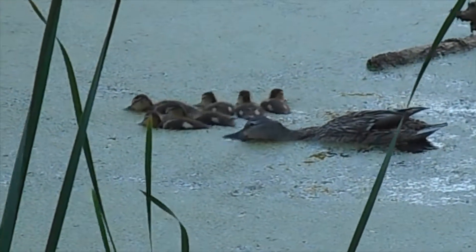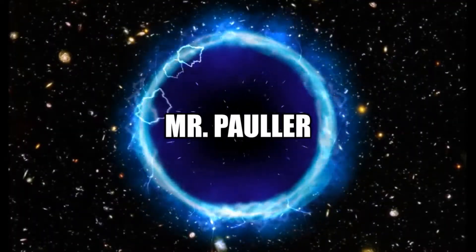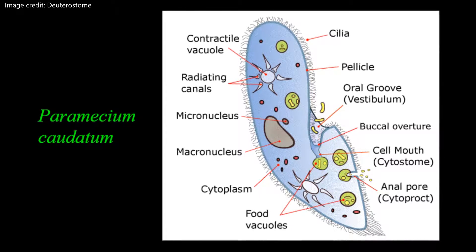Have you ever wondered what's swimming around in your neighborhood pond? I mean, besides the ducks. Let's take a look and find out. In this video I'll share some microscope observations of freshwater microorganisms.